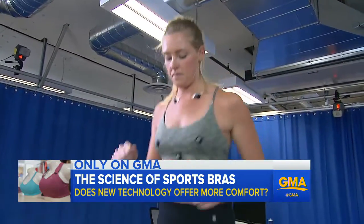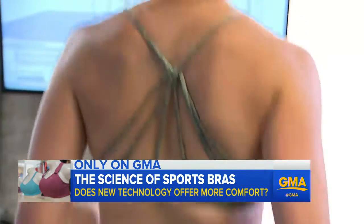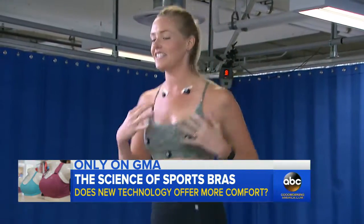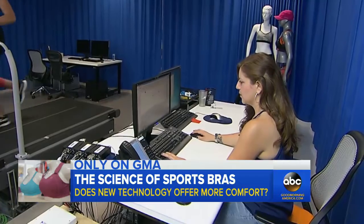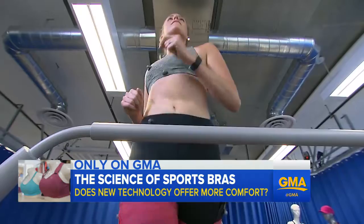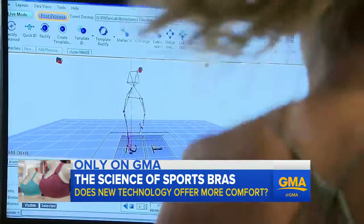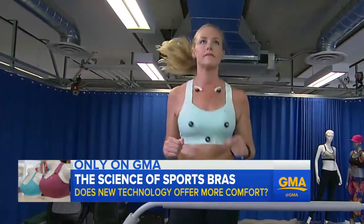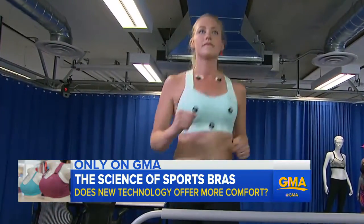To show the difference an engineered bra can make, they start Jordan in a strappy bra — not a Brooks bra. Jordan says it's feeling a little disconnected. Biomechanist Stacey Steffen collects data, using markers on Jordan's shoulders and hips as a baseline.